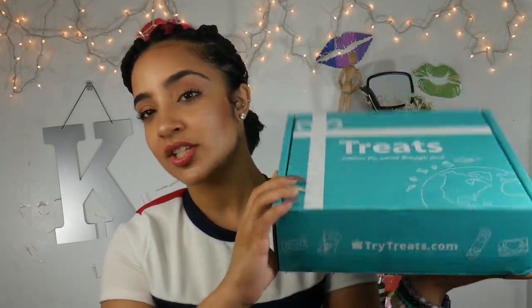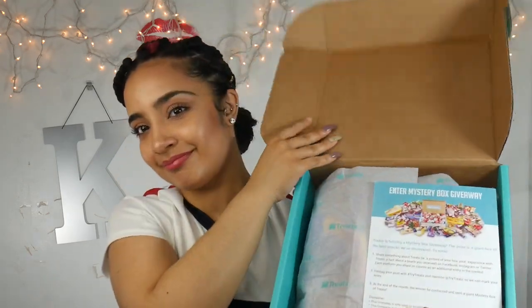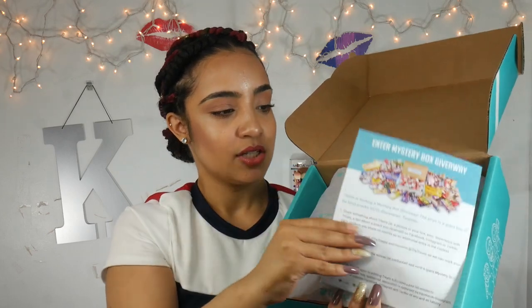I have peeked at this treat box but I have not tasted anything because I wanted to try it with you guys. This is what the box looks like. I've seen plenty of these treat box subscriptions before but I've never actually tried one, so I'm really excited. When you open the box, this is what it looks like. I didn't even open it — I just peeked — but I'm about to do that now.